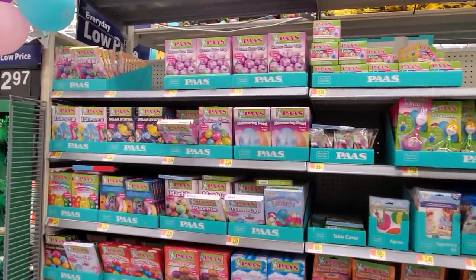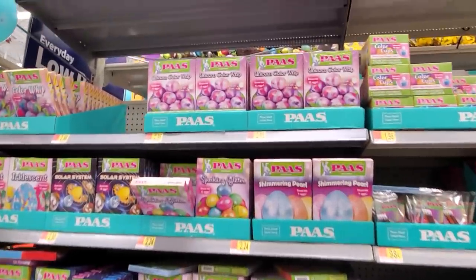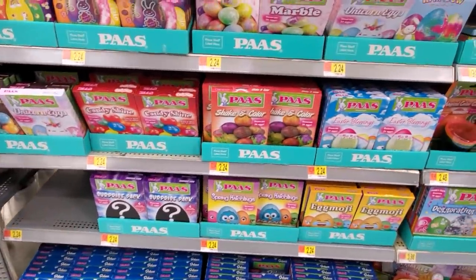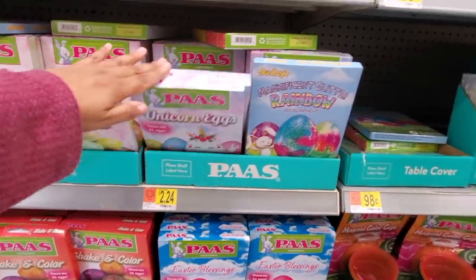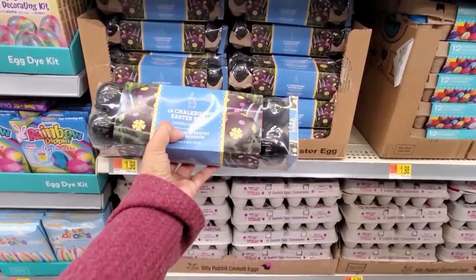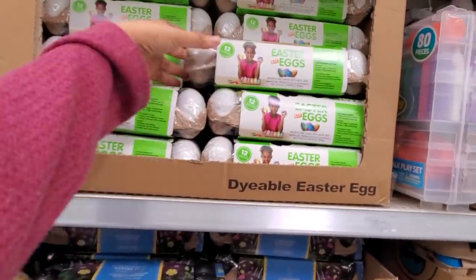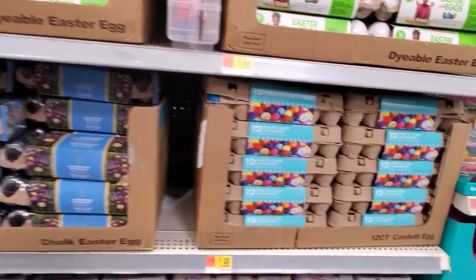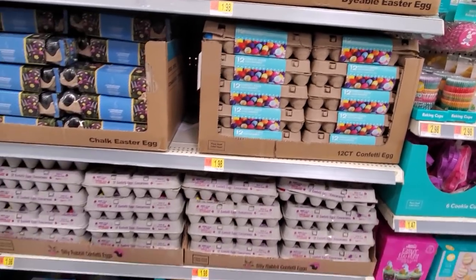Everything here is for your eggs — we're looking at pretty much $3 on top. The unicorn color whip, and they have a surprise one. More speckled, more unicorn, and more rainbow. Chalkboard eggs — those are $2. DIY eggs. They have confetti eggs — it does make a mess here — they're going to be $2.